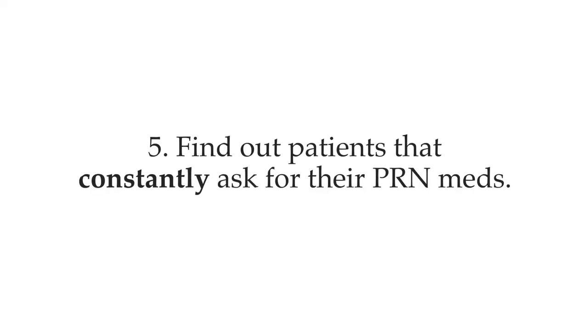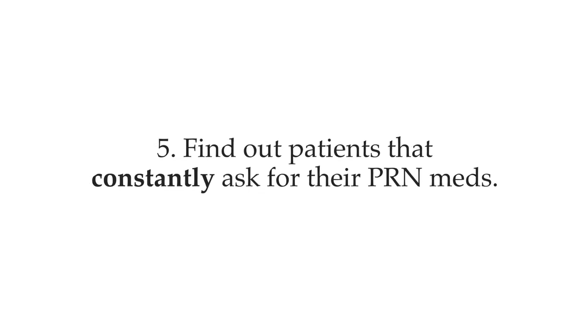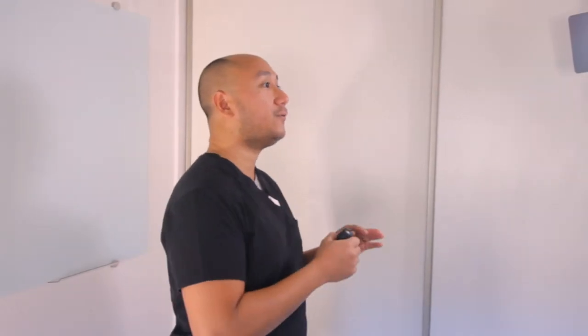Number five: speaking of pain and anxiety medications, some patients only have them as needed, or PRN. Sometimes you will encounter patients who continuously ask for these medications even though the doctor doesn't want to prescribe them as routine. In this case, ask about patients who keep requesting pain and anxiety medications and find out when you can give them the next dose by checking with the previous shift nurse what time they last administered it.